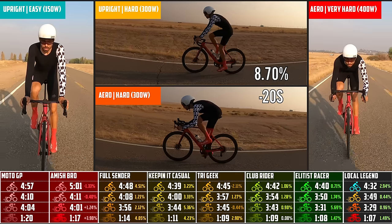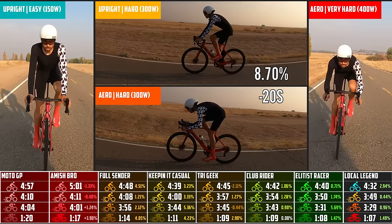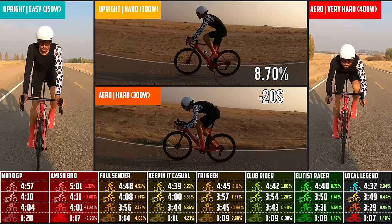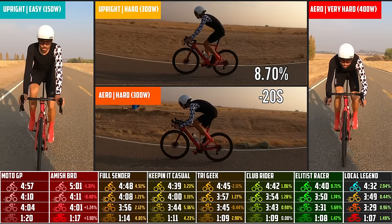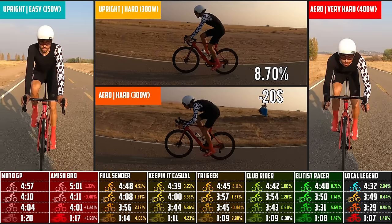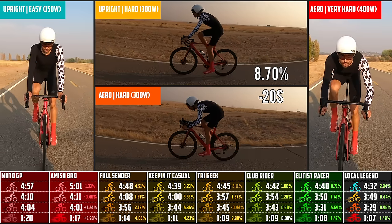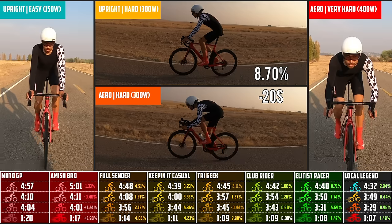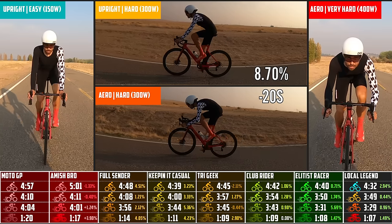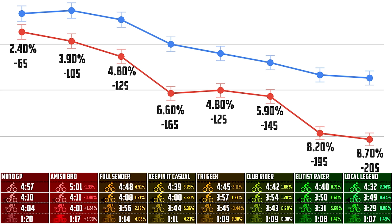It's no surprise that the full TT outfit was the fastest: a $500 skin suit, velo toes, a proper TT helmet. There was an 8.7% decrease in time just from body position — that trend is insane, the more aero gear you have the more important the position is. It was less than 1% faster than the elite rider, so not a huge difference, but a difference nonetheless.